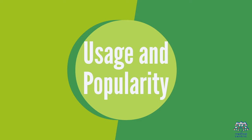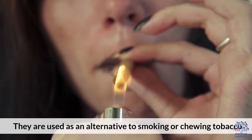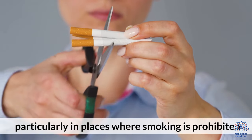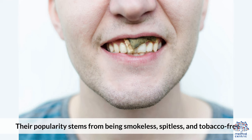Usage and popularity: They are used as an alternative to smoking or chewing tobacco, particularly in places where smoking is prohibited. Their popularity stems from being smokeless, spitless, and tobacco-free.